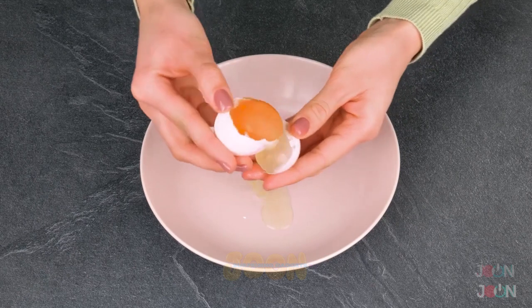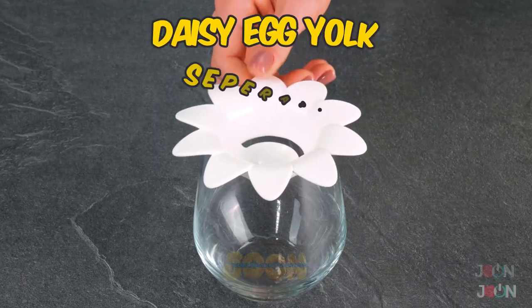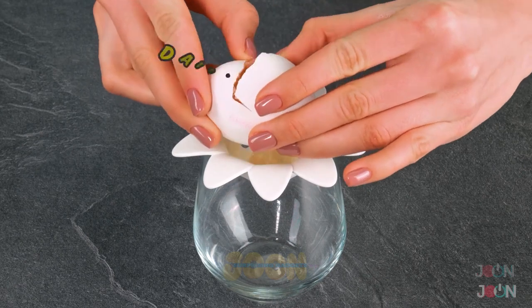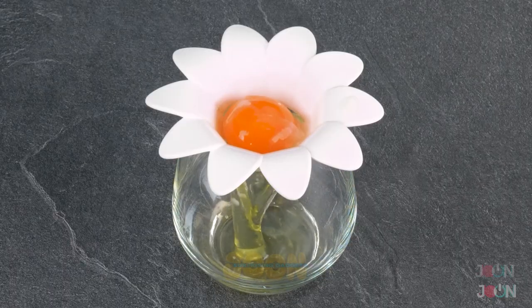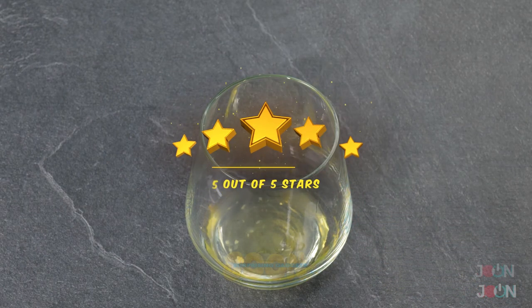Separating egg yolks and whites is tricky. But this daisy egg yolk separator does the job egg-cellently. And it looks just like a flower. We're not yolking around when we give it 5 stars.